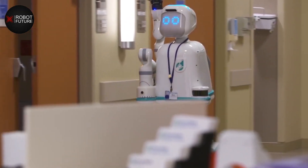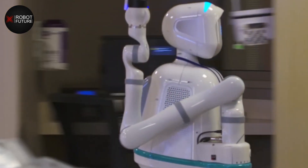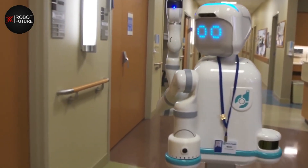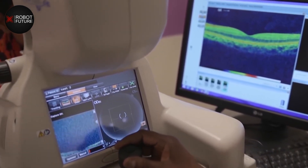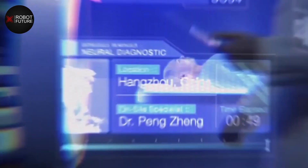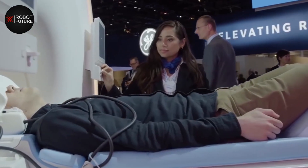On the practical side, cost is a major consideration for the use of humanoid robots in healthcare and assistive technology. These robots are often expensive to purchase and maintain, and it may be difficult for some healthcare providers to justify the cost. Additionally, there are questions about accessibility, as not all patients may have access to these robots due to cost or location.